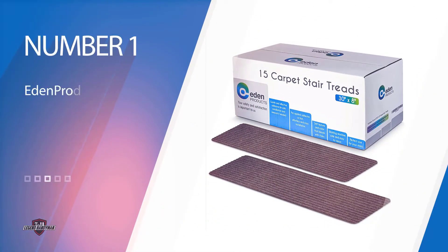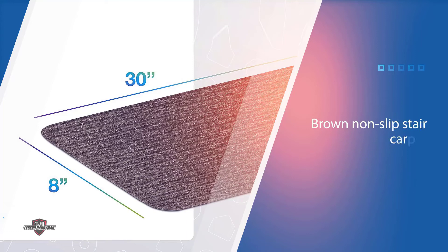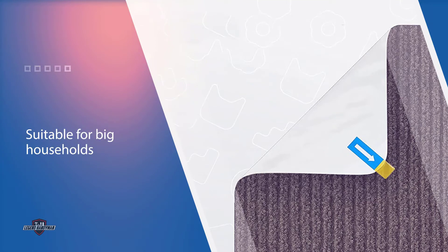Number 1: Eden Products Non-Slip Carpet Stair Treads. Eden Products is one of the top-rated products in the market today, and considering one of their products may help you save a lot. It is a brown non-slip stair carpet of 15 sets, making it suitable for big households with over 10 stairs.